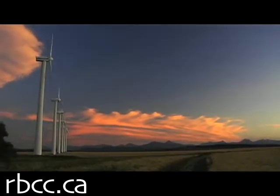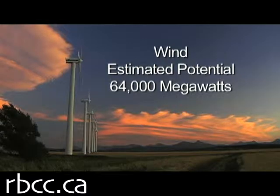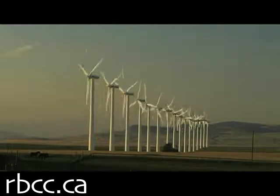Alberta has probably the best wind resource in all of Canada, maybe with the exception of Newfoundland, and it's cost-effective and that's why people are excited about it, but it's not the only technology that's out there.